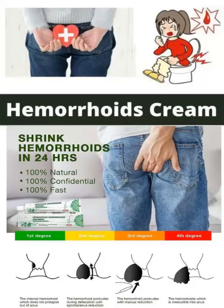1. Hydrocortisone. This is a steroid that helps to reduce inflammation and itching. 2. Witch hazel. This is an astringent that helps to shrink swollen blood vessels and reduce itching.